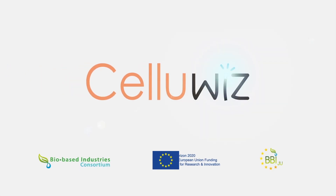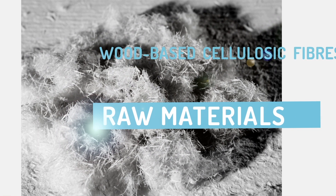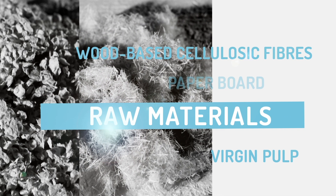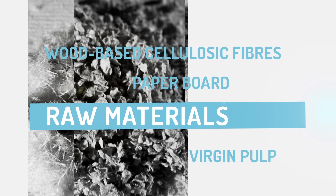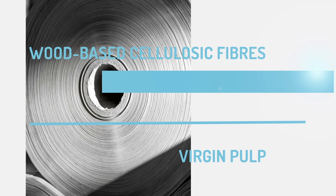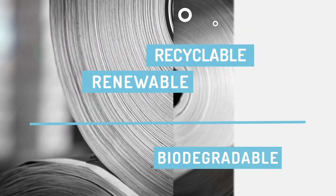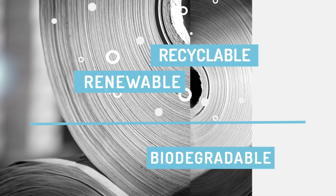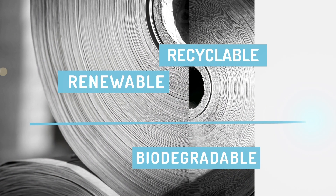Let us imagine a packaging material made entirely out of cellulose, meeting the social and environmental expectations of today. Imagine a material that is renewable, biodegradable, recyclable, and that offers an effective barrier to liquids, grease, gases such as oxygen, water vapor, and contaminants.